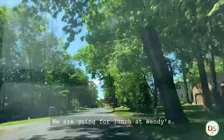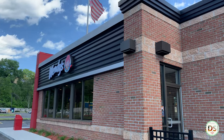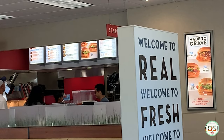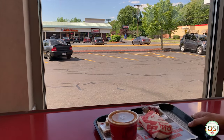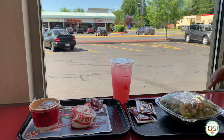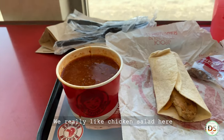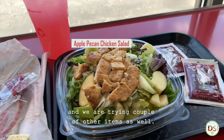We are going for lunch at Wendy's. We really like the chicken salad here, and we are trying a couple of other items as well.